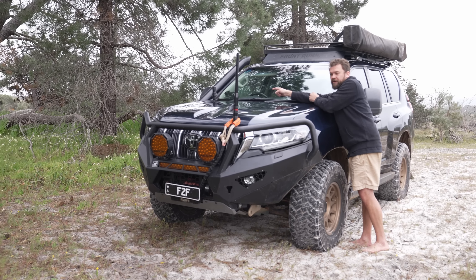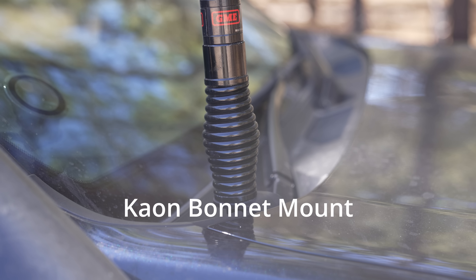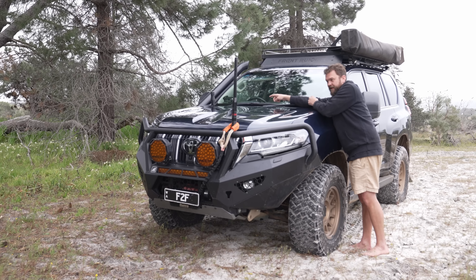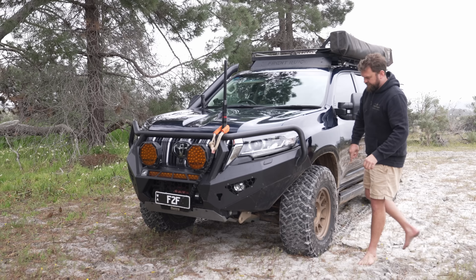There's a Cel-Fi Go — a 4G/5G booster — with the GME antenna. I previously ran a Blackhawk antenna, which failed twice. I then put the GME on and wondered why I ever ran the Blackhawk.